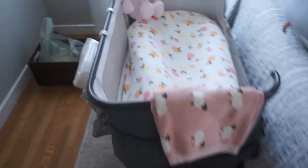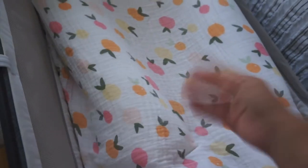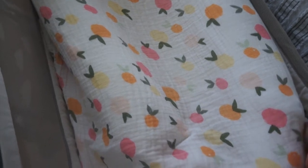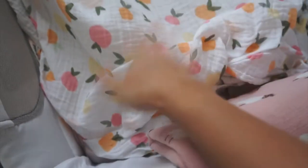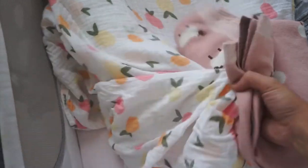Over here the bedside bassinet is all ready to go. This is the DockATot — it will probably come out of here eventually, but I just put it in there with a nice little sheet for now. I also got sheets for the actual bed. I got this cotton blanket from my baby shower, so this is what she'll probably be using if I feel she needs a blanket.